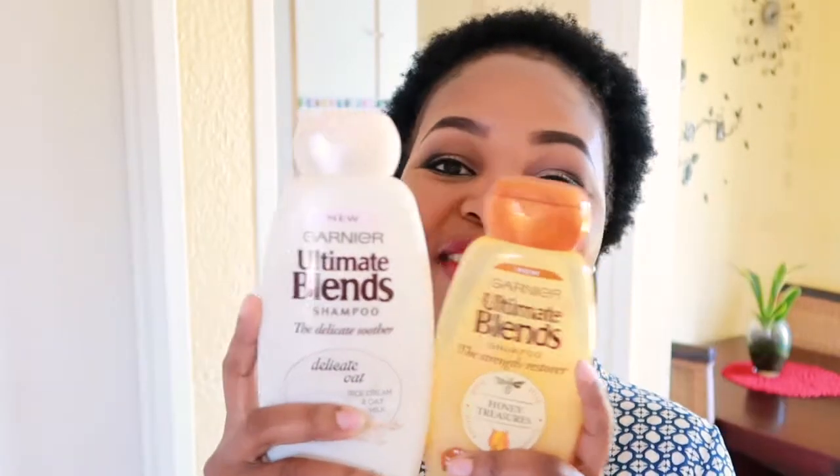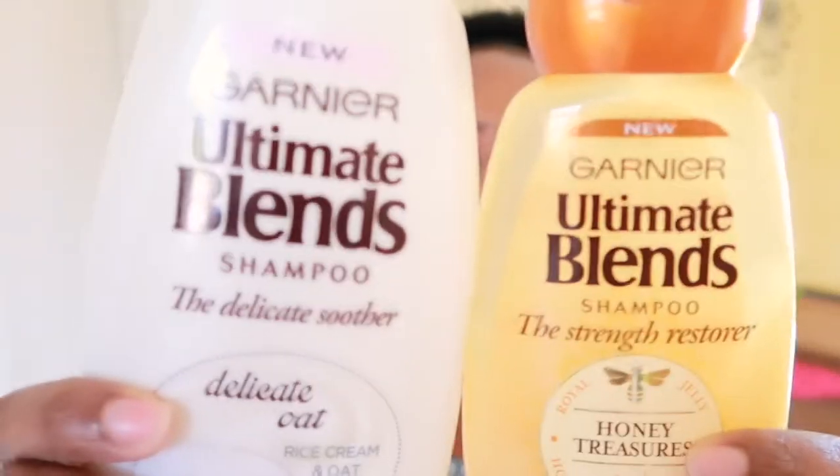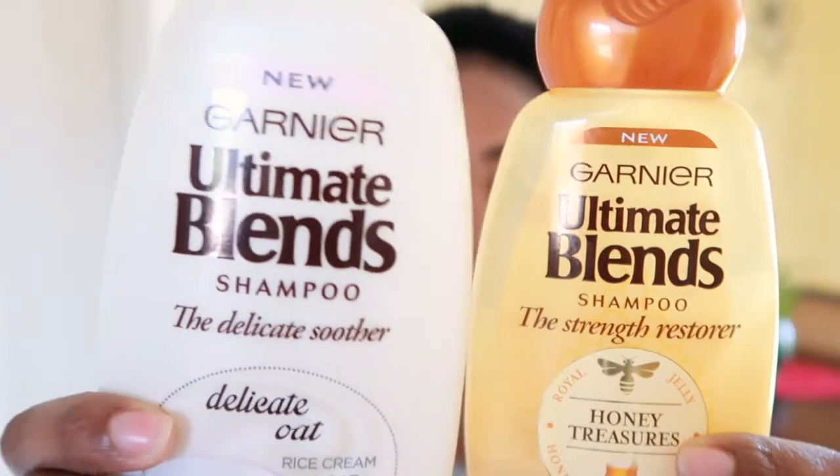So let's get started. I'm going to first show you the shampoos, then move on to conditioners, then moisturizers, and the others in between. I have been the longest and biggest fan of Ghania Ultimate Blend — their products have been so amazing on us. Even in my previous natural hair video I featured a couple of their products, so it's no surprise they still feature here. These are the two shampoos: the Strength Restorer and the Delicate Soother.